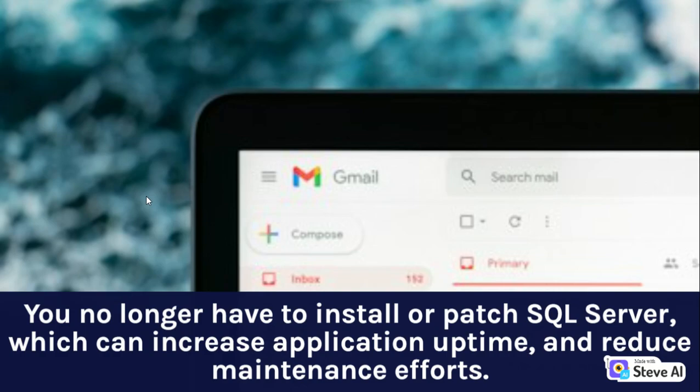You no longer have to install or patch SQL Server, which can increase application uptime and reduce maintenance efforts.